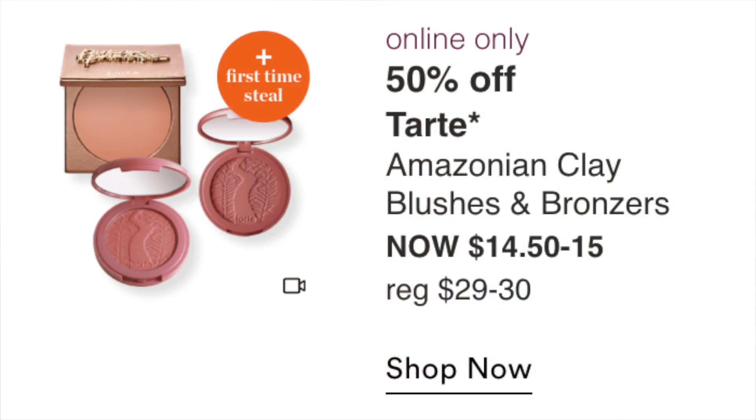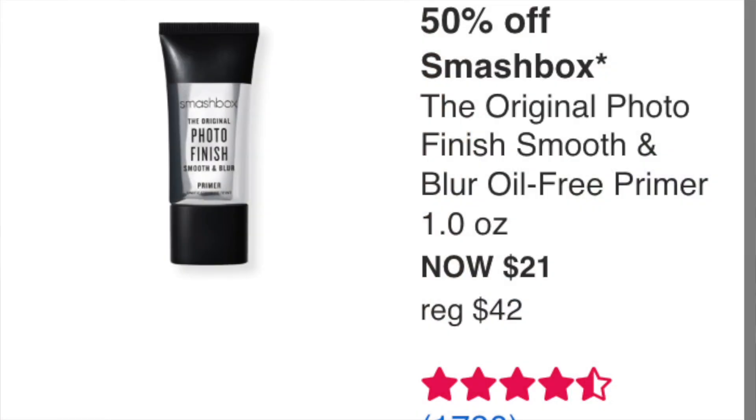Tuesday September 13th: online only Tarte Amazonian Clay Blushes and Bronzers at $14.50 to $15. I've tried the blushes and they're really good — long-lasting with pretty colors. I don't need blushes right now, but for $14.50-$15 it's a yes if you want them. The bronzers I haven't tried, but Tarte is a good brand at a good price. The Smashbox Original Photo Finish Smooth and Blur Oil-Free Primer at $21 — love this primer. It's an OG but a goodie. It really does smooth and blur pores.